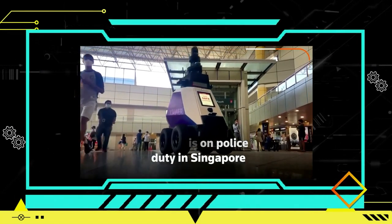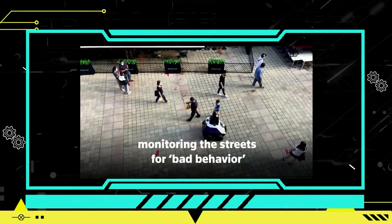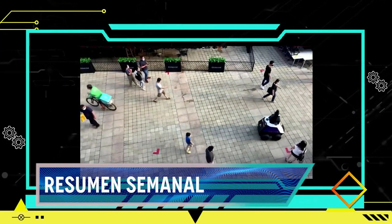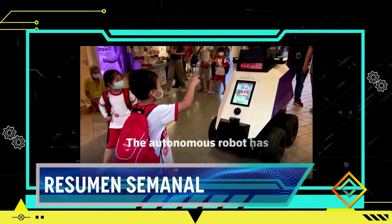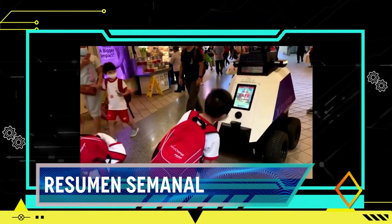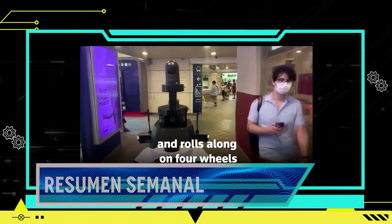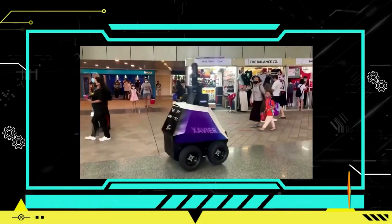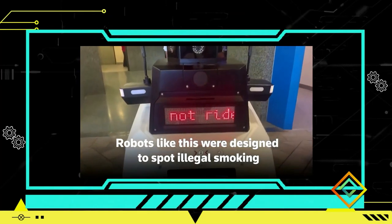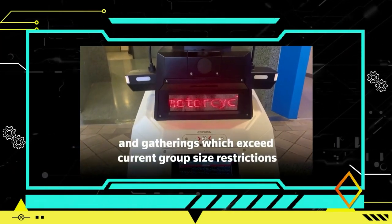Los nuevos robots de seguridad introducidos por la policía de Singapur en el aeropuerto de Changi son una decisión formidable en su arsenal tecnológico. Con una altura de más de 2 metros cuando están completamente extendidos y una visión de 360 grados, estos robots imponen respeto y hacen que los infractores de la ley lo piensen dos veces. Su propósito principal es proyectar una presencia policial adicional y actuar como ojos en el terreno. En casos de incidentes, los robots pueden acordonar el área y advertir a los transeúntes con señales de luz, sirenas y altavoces.